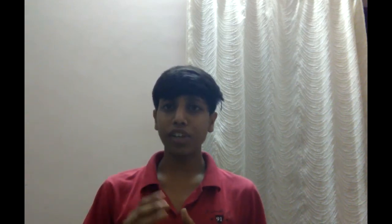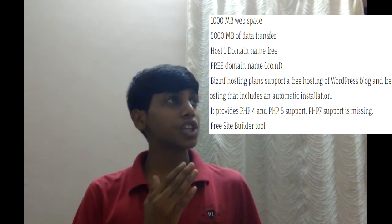The fourth is biz.nf. It allows you to host your WordPress blog in two minutes. It will also give you a .co.nf subdomain name for free. Its main features include 1000 MB web space, 5000 MB of data transfer, host one domain name free, a free domain name that is .co.nf, and many more features which you can see in the list.